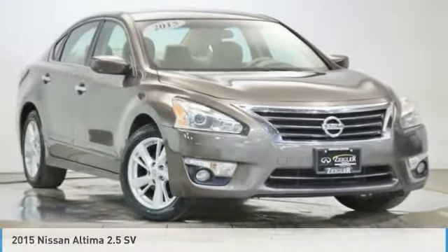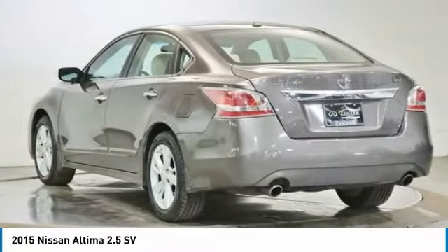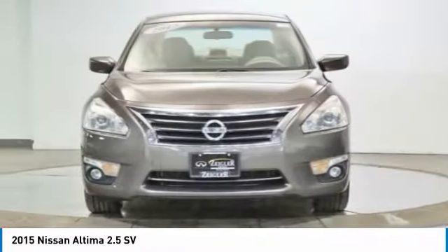Love the 2015 Altima. The Nissan Altima offers advanced features to make life easier, including push-button ignition, which comes standard.